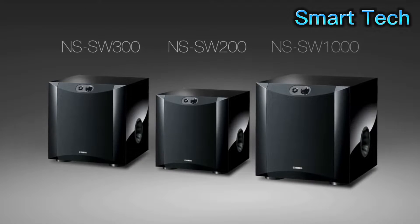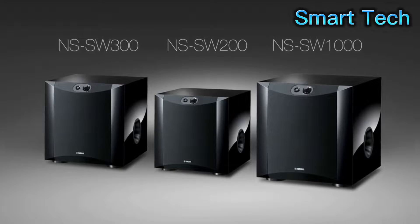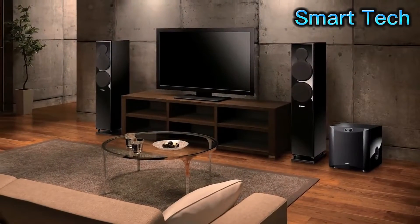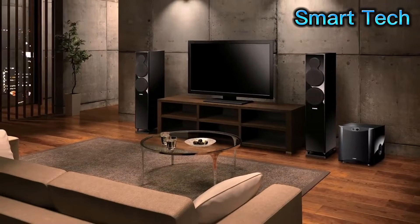With a range of subwoofers to fill the unique needs of users with different size rooms and setups, the series offers something for anyone looking to take their home entertainment experience to the next level.